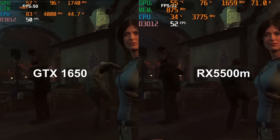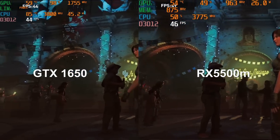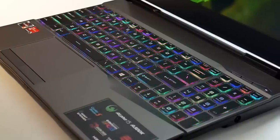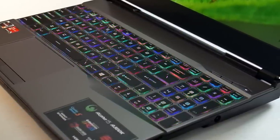Finally we have Shadow of the Tomb Raider at 1080p DX12 using the inbuilt benchmark. The RX 5500M and 3750H boost up nicely with very good GPU utilization. At higher settings it performs close to the GTX 1650, and as you lower quality settings the Alpha 15 maintains about a 10% advantage over the Nitro 5. I believe this 10% is the general performance advantage the RX 5500M has over the GTX 1650 — and if you add in Vulkan API performance the difference swings to about 20%, but I don't believe that is a true indication of average game performance.